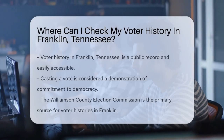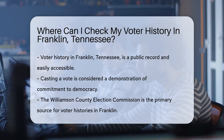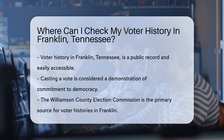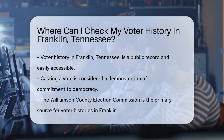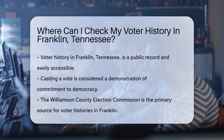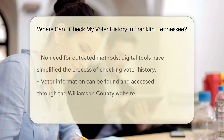Are you itching to take a walk down memory lane and revisit your patriotic past? Well, if you've ever cast a vote in Franklin, Tennessee, you're in luck. Your voter history is no top secret file — it's a matter of public record. And guess what? It's easier to find than a needle in a haystack. Every vote you've cast is a badge of honor, proof of your commitment to democracy.